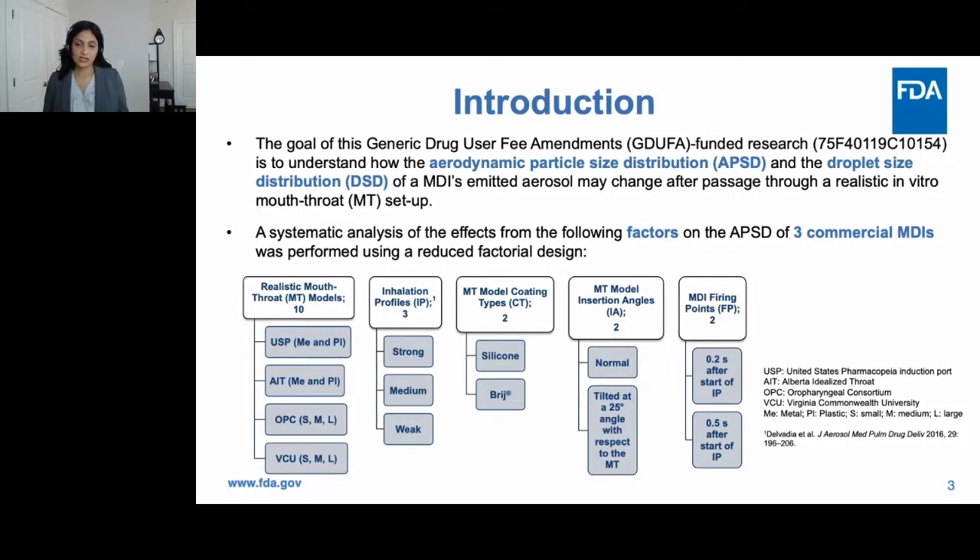We looked at three inhalation profiles representing strong, medium, and weak inhalation as described in Telvadia et al. Two different mouth-throat model coatings were tested: silicone and bridge. The insertion angles of the mouth-throat into the impactor were also varied — a 25-degree angle tilted with respect to the mouth-throat, as well as the natural insertion. Finally, two different MDI firing points were studied: 0.2 seconds and 0.5 seconds after the start of the inhalation profile.